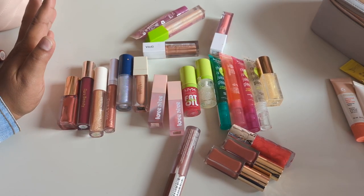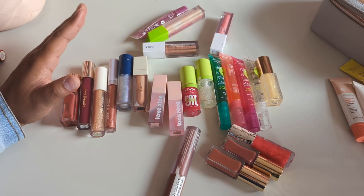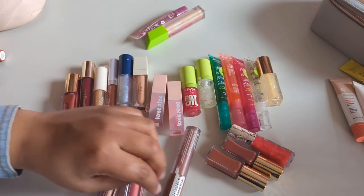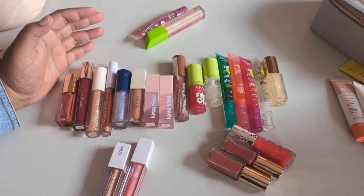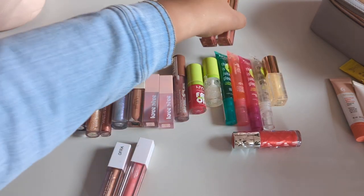Now we have the madness that is my lip glosses — I just have way too many. The table is making it look like so much less than it really is. I hate that my drawers are so overwhelming. I feel obligated to use certain products over others and it's a whole thing that doesn't need to be a whole thing.